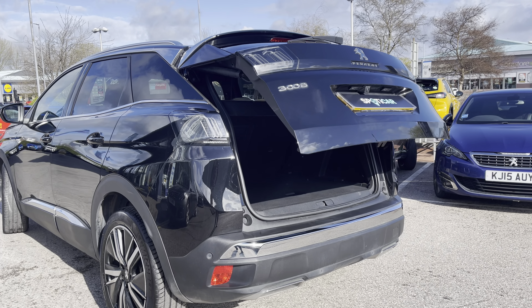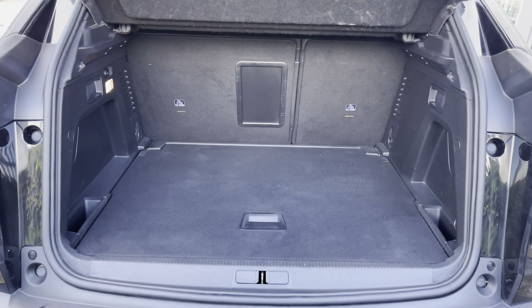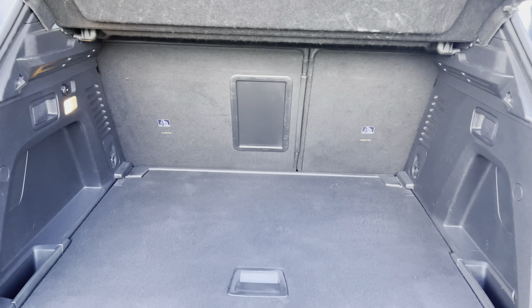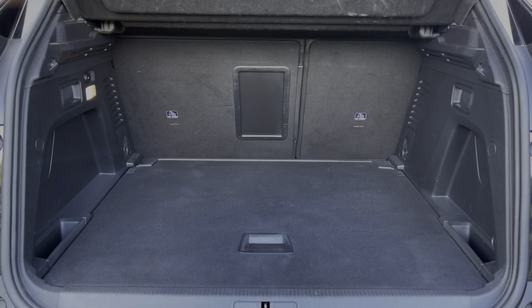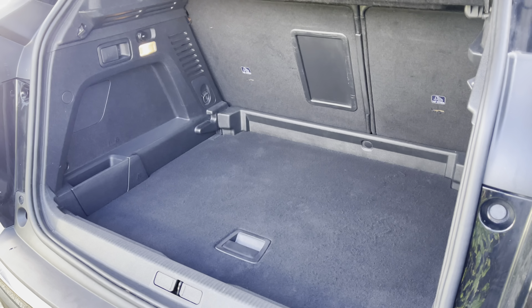The smart electric tailgate provides hands-free access into the boot, and once inside you will see that it offers up to 520 litres of storage space. This can be further increased once your rear passenger seats are folded down. You will also have the ability to utilise the fully adjustable floor, which will provide you with additional storage space as well.